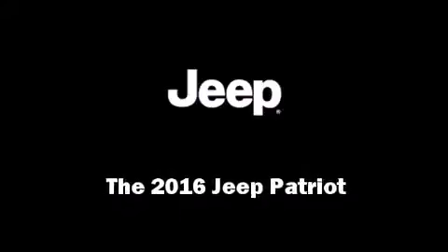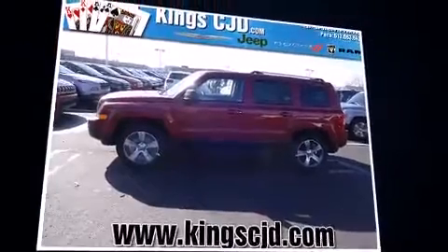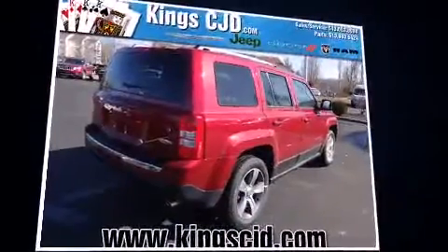Introducing the 2016 Jeep Patriot. Jeep prioritized practicality, efficiency, and style by including one-touch window functionality, a tachometer, heated seats, front fog lights, power door mirrors and heated door mirrors, and remote keyless entry.